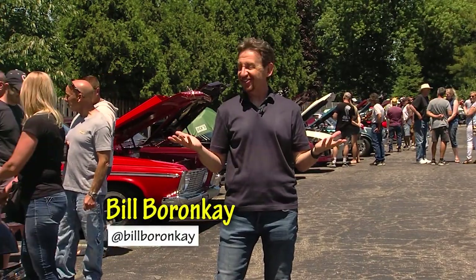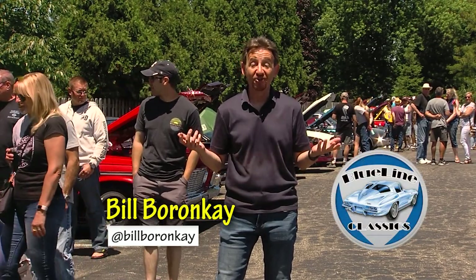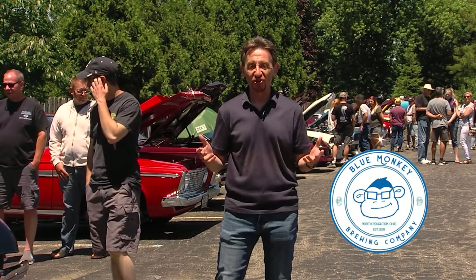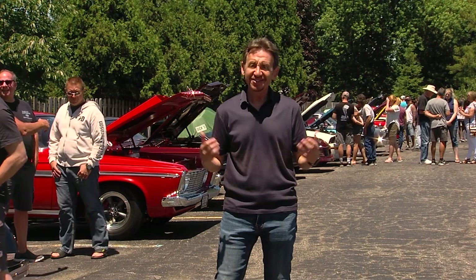Nothing says Father's Day like classic cars. That's what the folks at Blue Line Classics think, and that's what we all think. That's why we're here at the Blue Monkey in North Royalton for their car show. Fantastic turnout, so much to check out. Let's get it started.